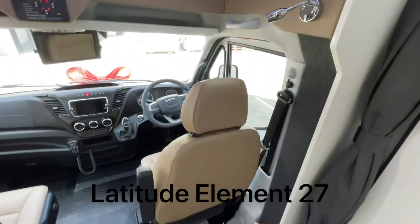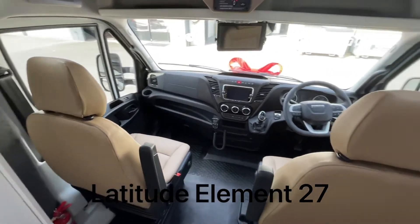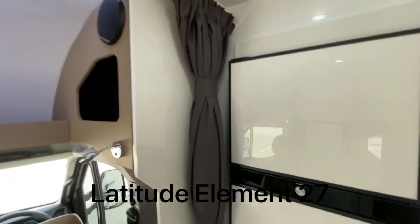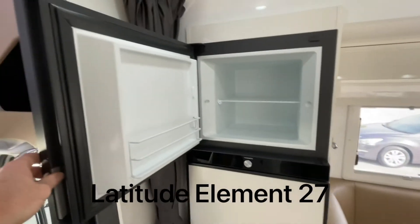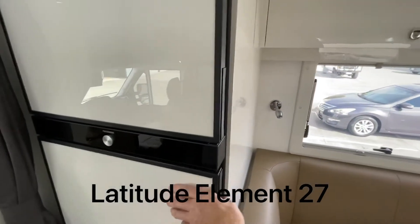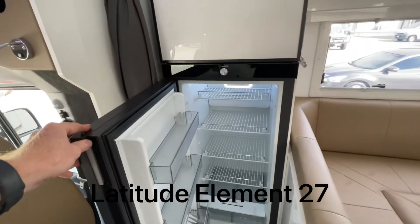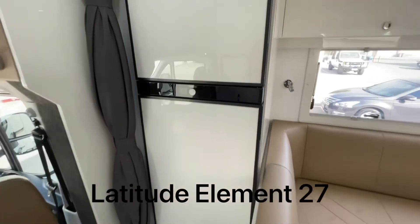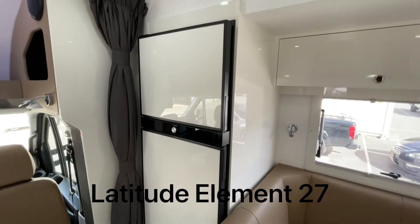Both front seats will swivel around to form part of the living area if you want, though there's enough seating anyway. These customers added a curtain, which I like. The compressor 12-volt fridge is 220 litres — I really like these. A feature that a lot of people don't realise: the new model we've been using for about four years is narrower than the old style fridges and taller, which enables us to get the unit in and out through the doorway. The fridge colour is matched to whatever cabinetry colour you choose.